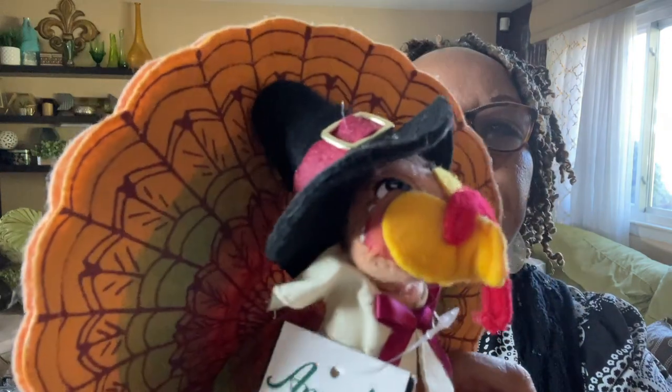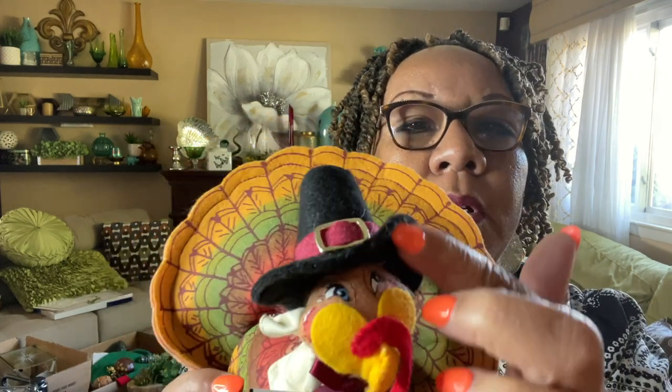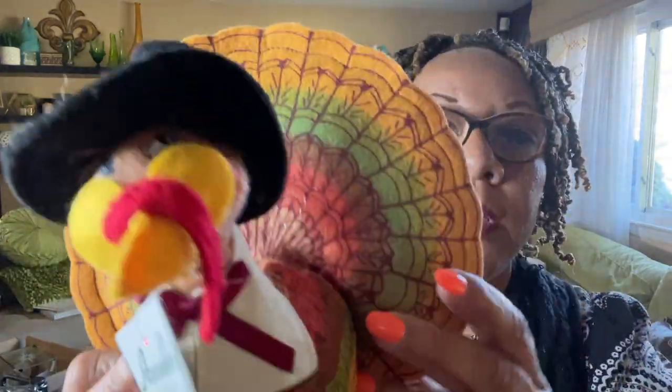The next item is an Annalee — I love Annalee. This will fall right in line with the upcoming Thanksgiving holiday. Look at this, it is an Annalee turkey with the original Annalee tag. You can always tell the Annalee because of the painting and the stitching — it is such high quality. This was originally twenty-five dollars. I'm definitely going to get this one listed fairly soon.